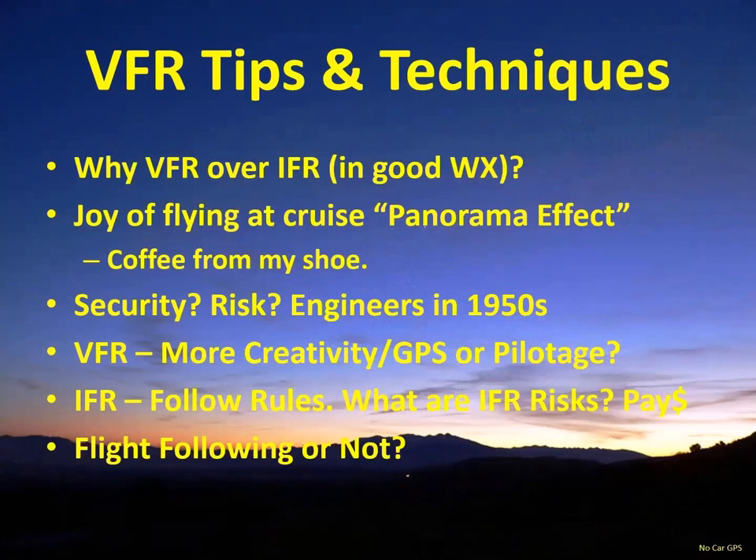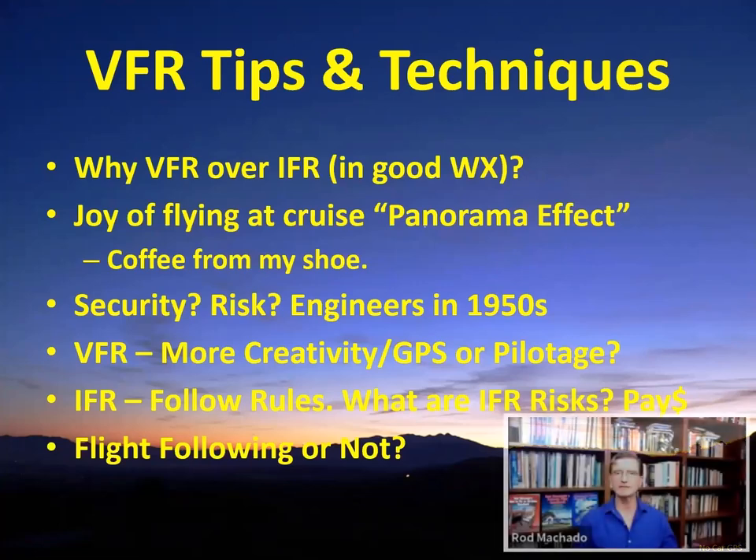When I was young, I wanted to fly IFR all the time. I would get an IFR clearance to go to any airport, even if it was only 10 miles away, because it was exciting talking to air traffic control. I would even get an IFR clearance to go to the run-up area. As I got older, I realized that flying IFR is fun especially when the weather's bad, because it gets you places you couldn't otherwise go. But I realized I was missing out on the joy, excitement, and beauty of being able to just fly VFR.